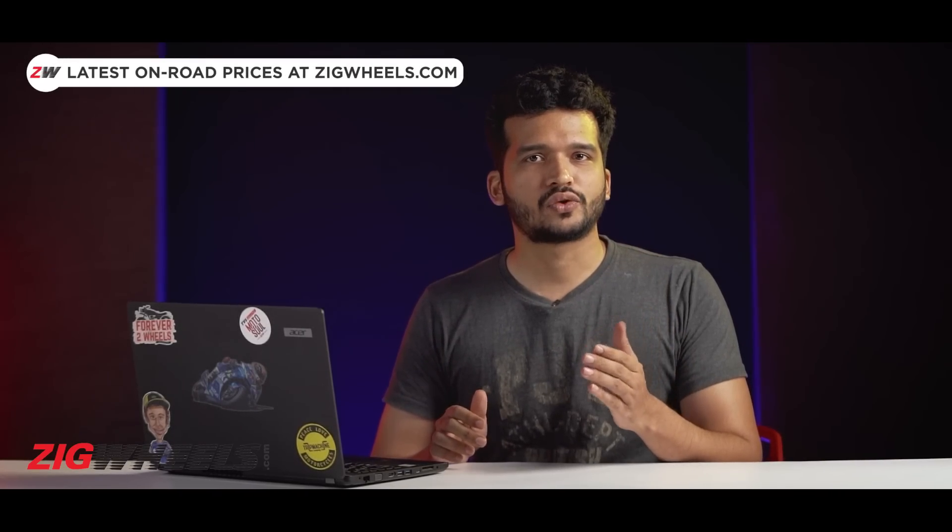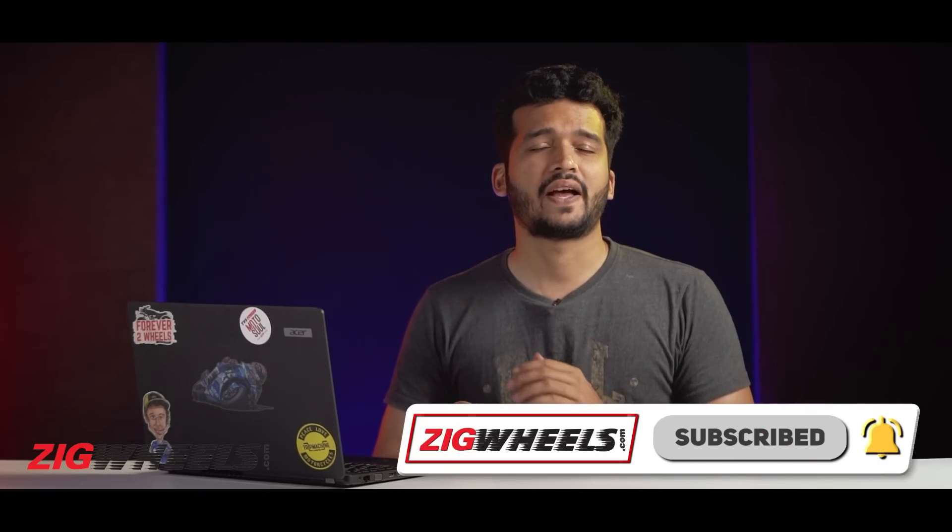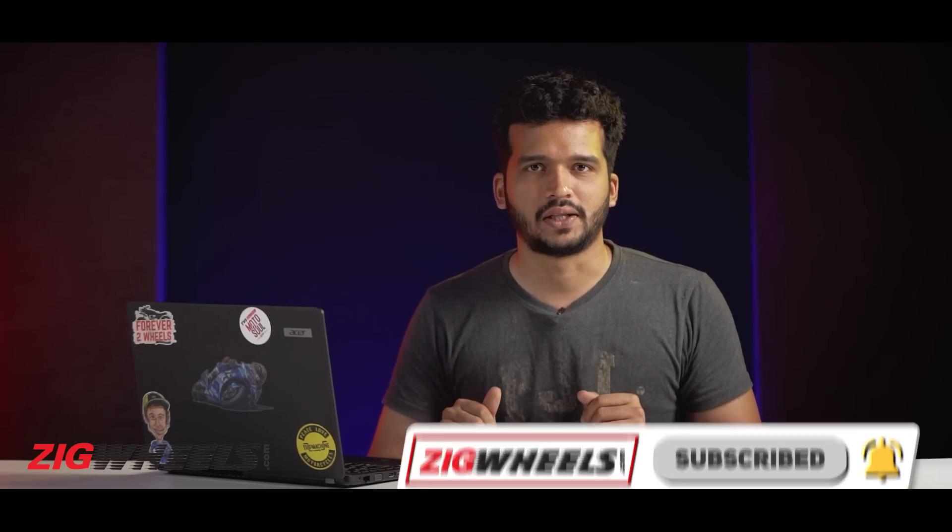So these are the bikes headed our way this month. And if any of these bikes have been on your radar, now's the time to hit that bell notification icon and subscribe to ZigWheels, as we have some exciting content lined up for this month. And while you're at it, don't forget to hit the like button.